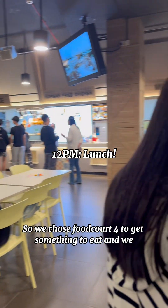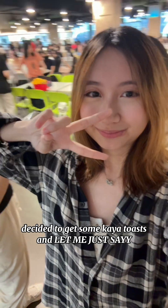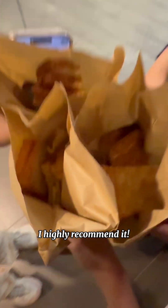And now it's time for lunch. So we chose Foucault 4 to get something to eat, and we decided to get some Kaya toast — and let me just say I highly recommend it.